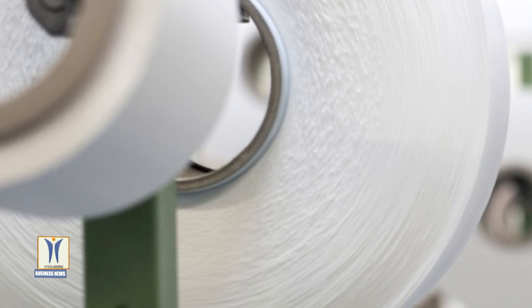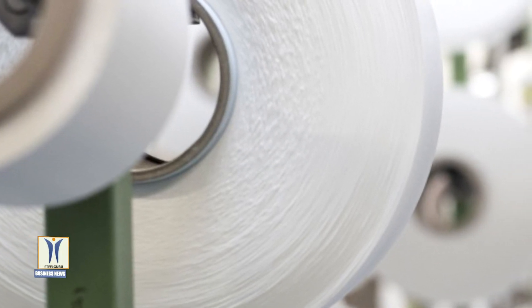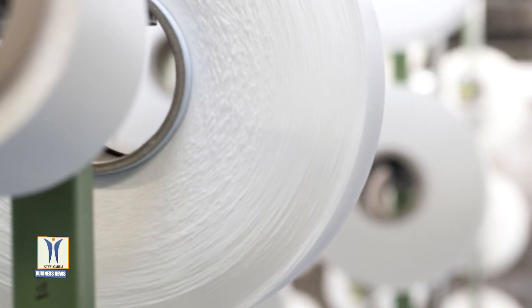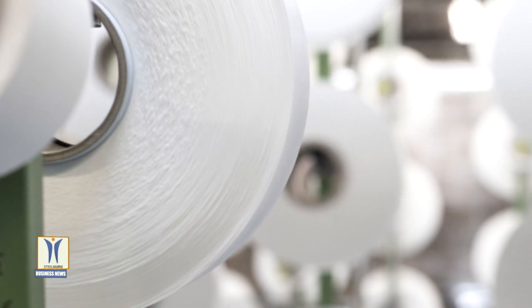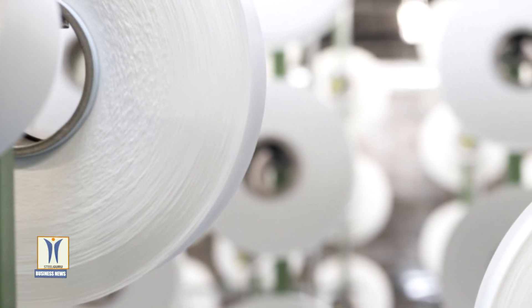The Econel Regenerated Nylon, created by Aquafil, a global leader in the synthetic fibers industry, has already been used by high-end fashion, sportswear and luxury watch brands to create handbags, backpacks, swimwear and watch straps. The nylon waste is reclaimed by Aquafil from all over the world.